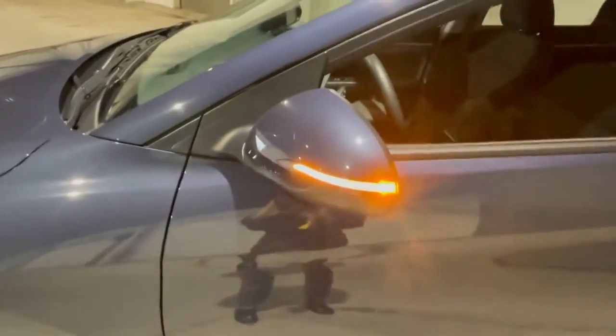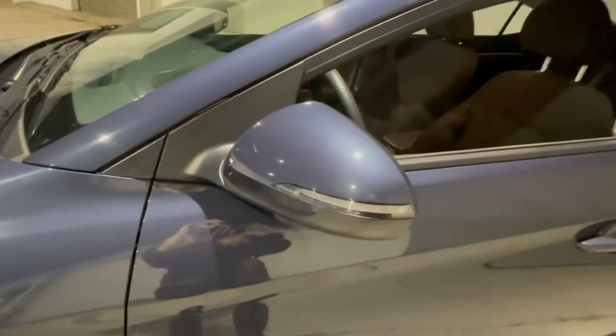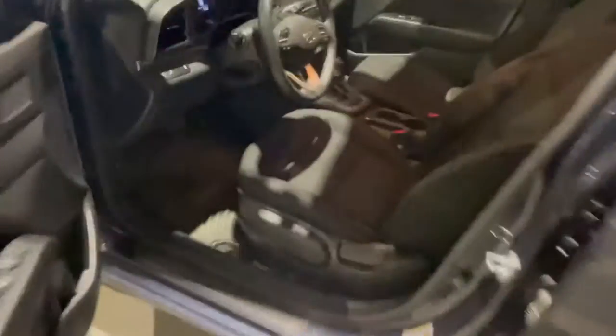Moving on, we have our indicators right on our mirror — perfect for the upcoming winter when it's dark most of the time. You want to make sure that you're being seen, protecting yourself and your brand new car.